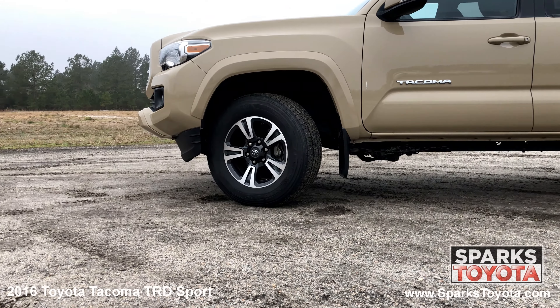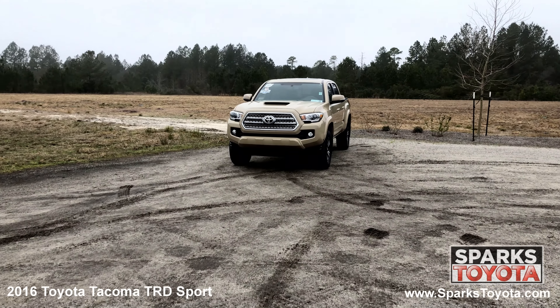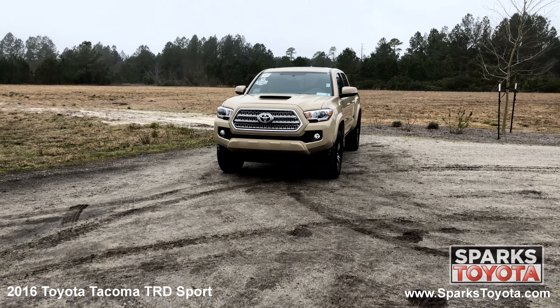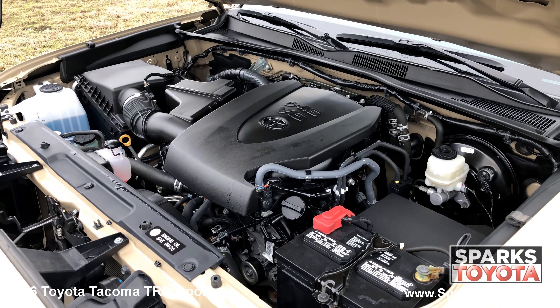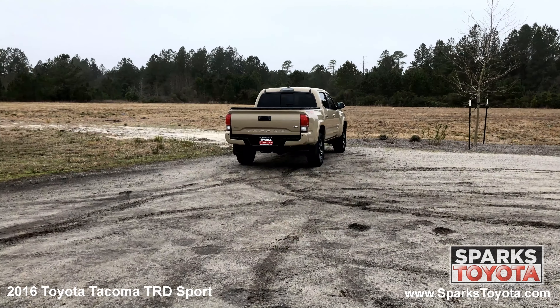17 inch machined alloy wheels, all season tires, auto off projector beam halogen daytime running headlamps, fog lights, and a strong 6 cylinder 4 wheel drive with only 31,007 miles. A bed cover,